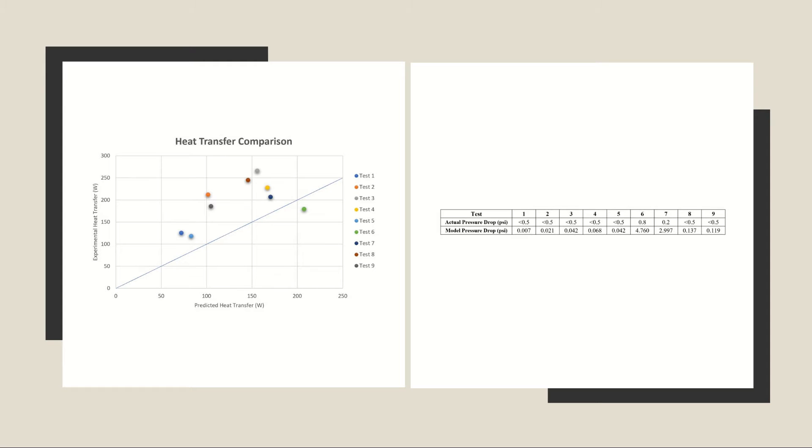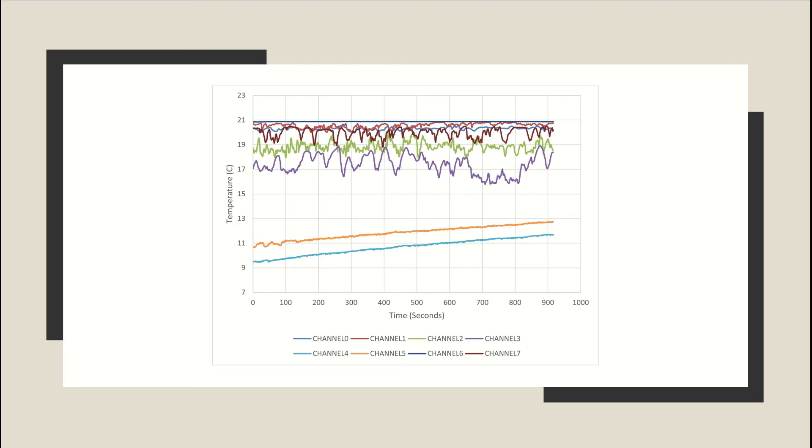Analysis of the results also revealed that the MATLAB model massively over-predicted the pressure drop for each configuration. As evidenced by the variance in the measured temperature from inside the enclosure, there was a significant amount of water flowing in and out of the enclosure while in use. Therefore, drawing conclusions about the performance of the heat exchanger configurations is difficult, and further testing with a different enclosure design is needed to make accurate statements about heat exchanger performance.